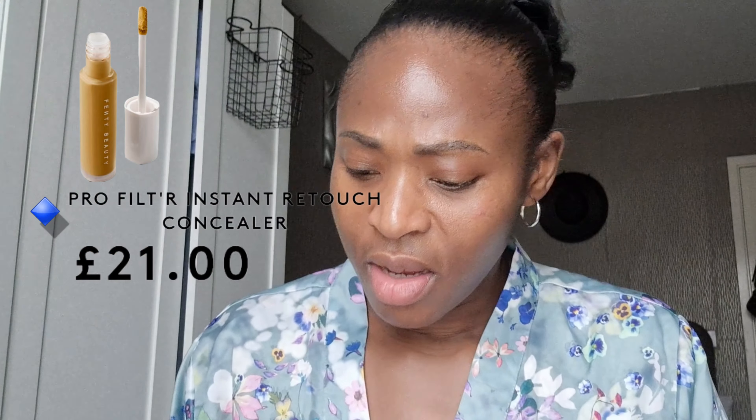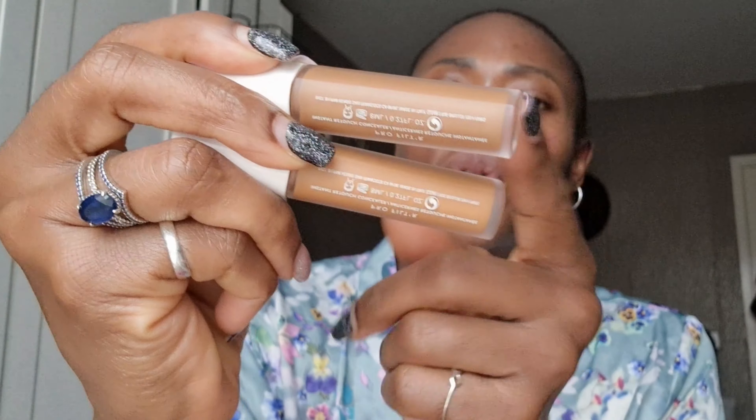The next one is the Fenty Pro Filt'r Radiant concealer in shades 390 and 420. I got both of them last year December when Fenty was doing a crazy offer — 70 to 80 percent off. That's when I got the foundation and majority of Fenty things I own. It's the same as the last one — something I use because I have it in my collection, but when I run out I won't be like, 'oh I need it again.' I like it but I don't love it.